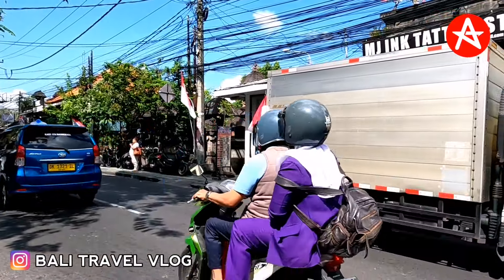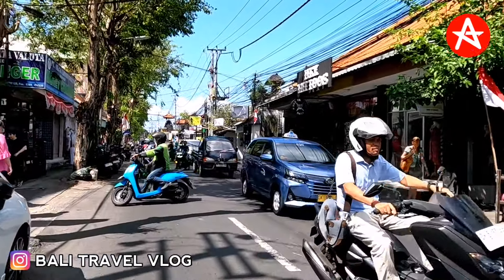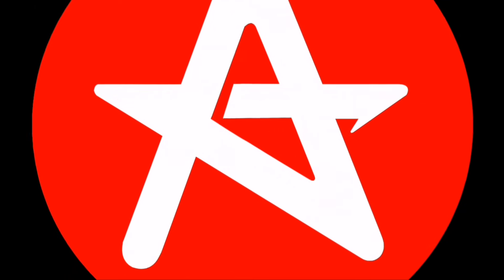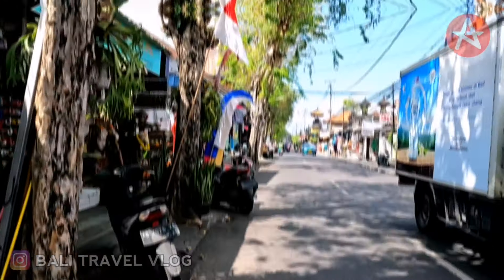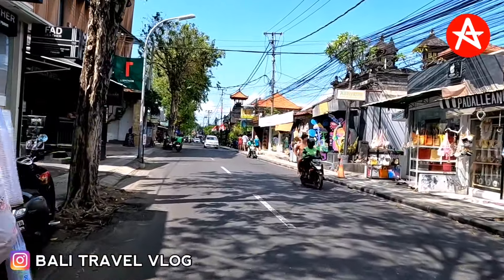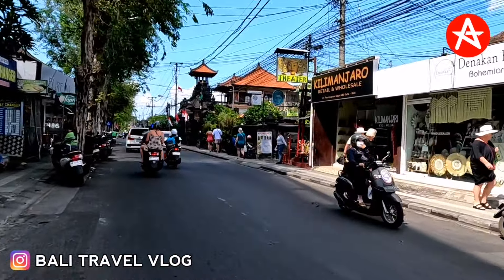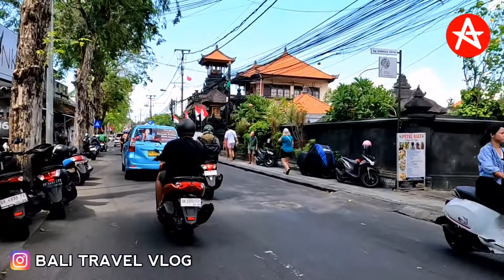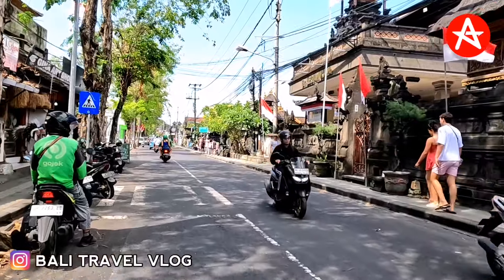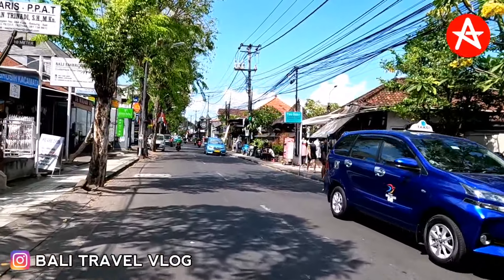This is Legian Bali on Raya Legian Street. Hello guys, welcome back to my channel. Today I will update how the situation is at the moment in Legian Bali on Raya Legian Street. Our journey today starts from the north part on Raya Legian Street all the way to the south part around Ground Zero. It's going to be a long journey and I hope you will enjoy it until the end. I'm using a motor vlog today instead of a walking vlog. Make sure to watch the video until the end.